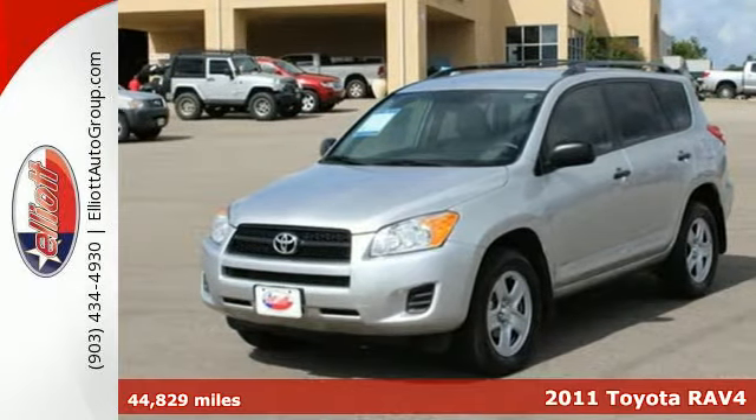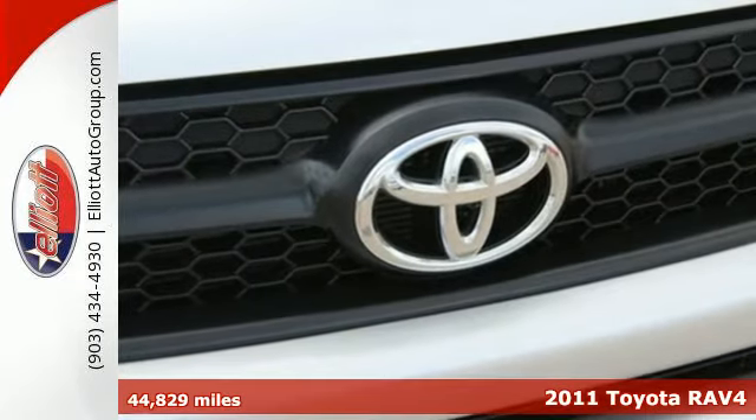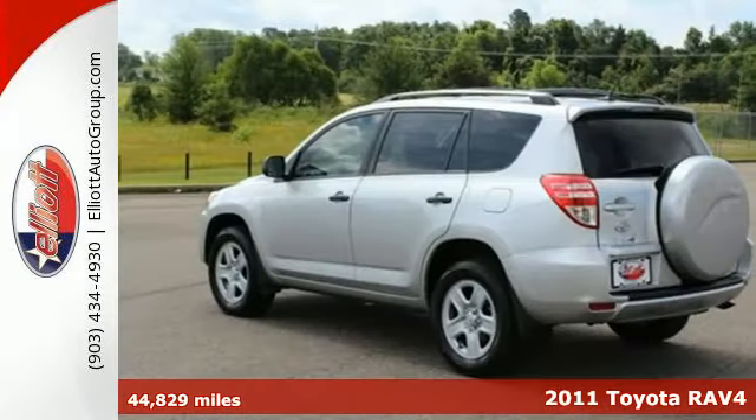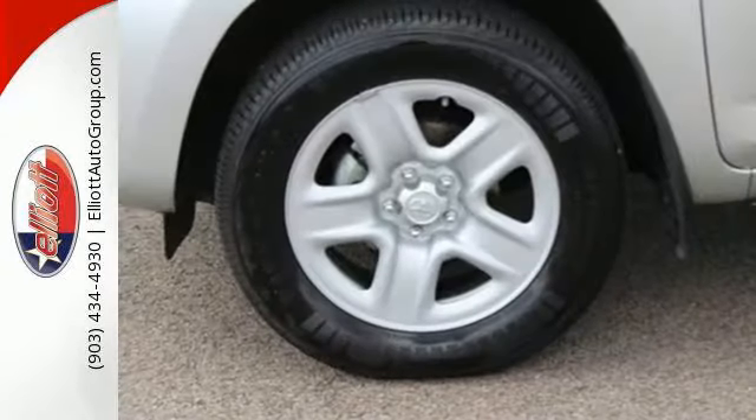Here's a 2011 Toyota RAV4. One-touch power windows, remote power door locks, steering wheel cruise controls, and four-wheel anti-lock brakes all come standard in this hot, compact crossover SUV.